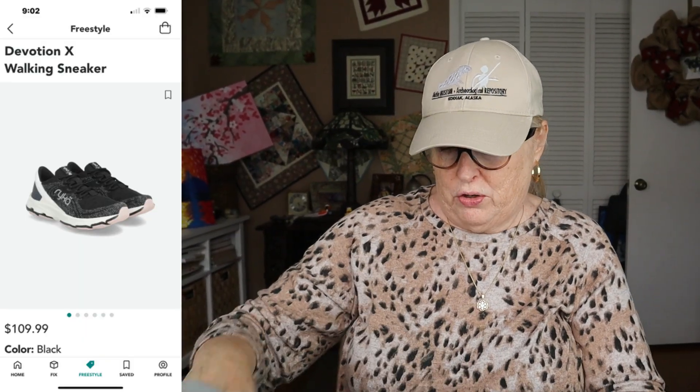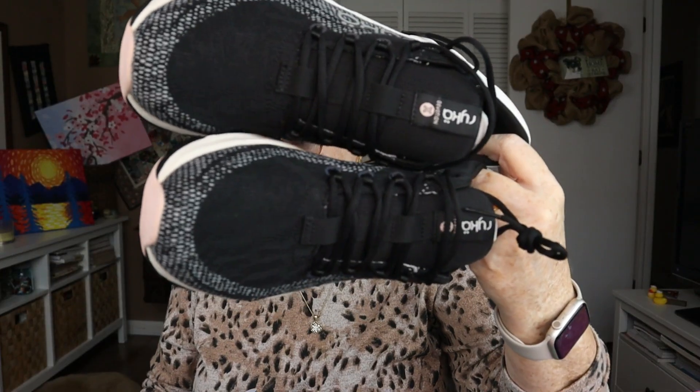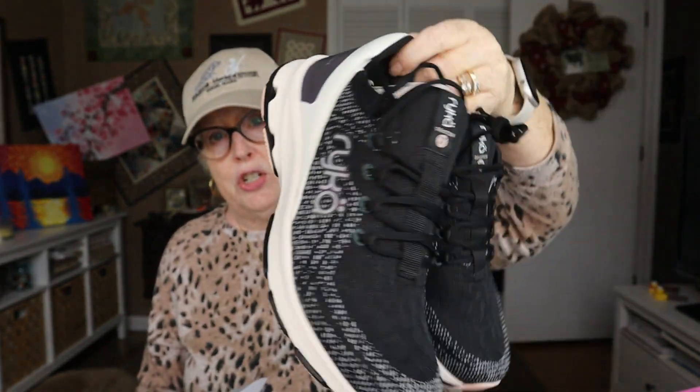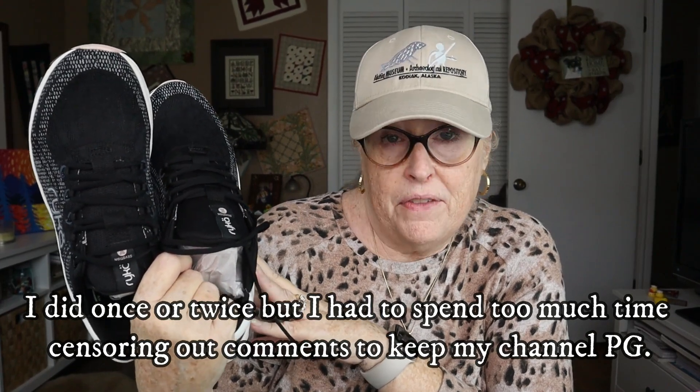The next item is a pair of walking shoes — where I grew up we called these tennis shoes. These are Rika Devotion X walking sneakers in black, size 8.5, at $109.99. I've already tried these on since I don't really do footwear in my videos. They fit, but I can feel my toe pressing on the top of the shoe. The ones that fit me well have more rounded toes because I have high nail beds and don't like anything pressing against my toes. I don't think these would work even with socks, so these are going to go back.